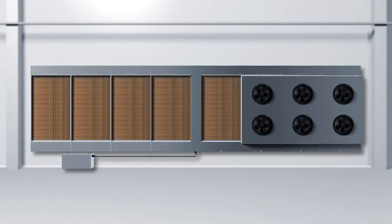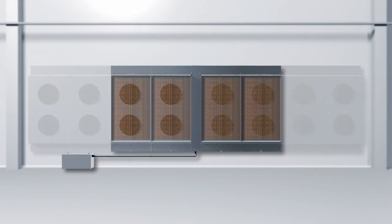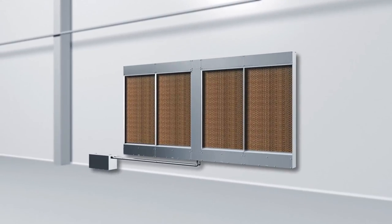As an option, Coolstream N units can be equipped with high efficiency EC fans. Coolstream N significantly lowers running costs, reduces the carbon footprint and improves a company's image.